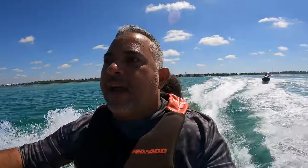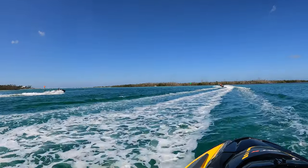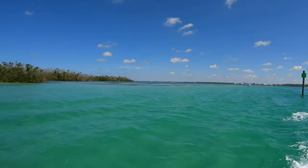This water is insane, guys. Take a look at this water — this is absolutely beautiful.